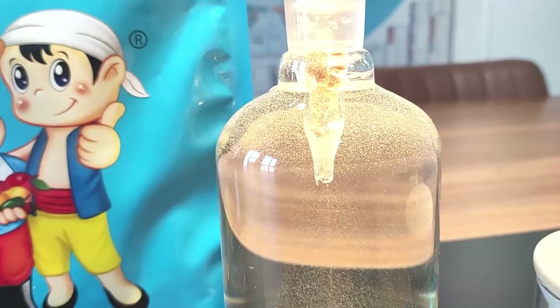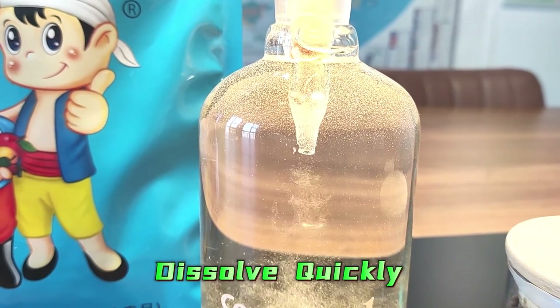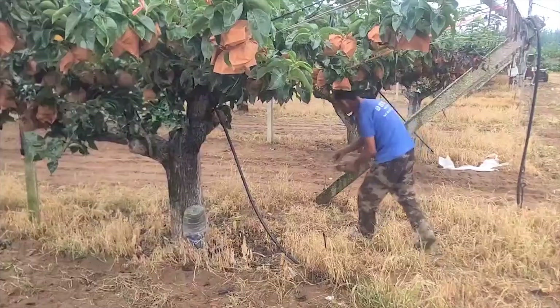So how do we use Cochlear fertilizer? Cochlear contains comprehensive nutrients, and it is 100% water-soluble, so it is convenient to use.